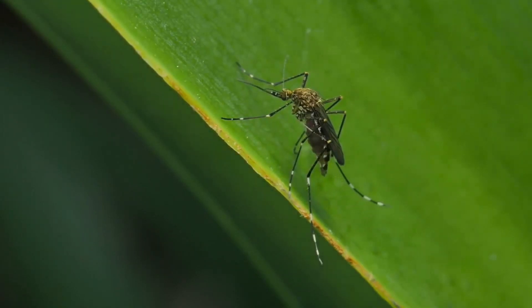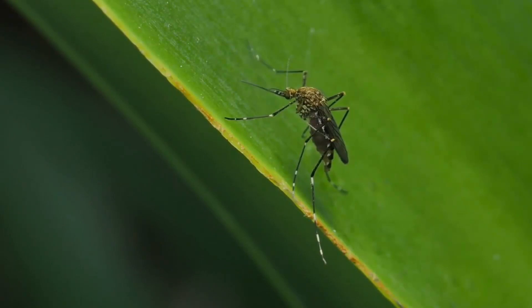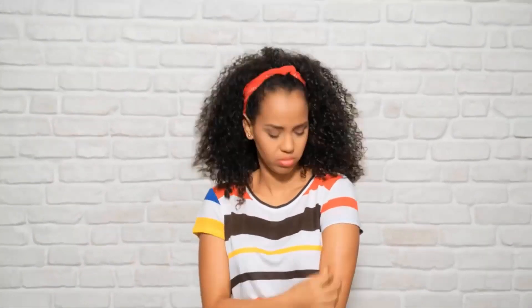Mosquitoes are no more than half an inch in length, but a couple of these tiny insects can turn your life into a nightmare. They can spread a variety of deadly diseases like malaria, dengue fever, and more.